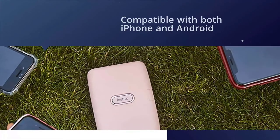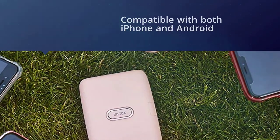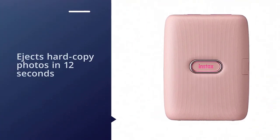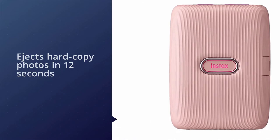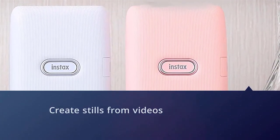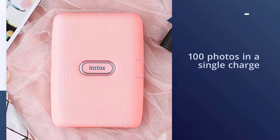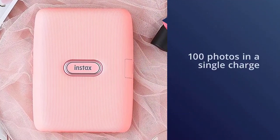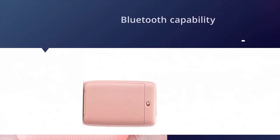They're all lined with Fujifilm's iconic vintage framework that makes them look like classic Polaroids. Compatible with both iPhone and Android devices when connected via Bluetooth, it ejects hard copy photos in as little as 12 seconds. Not only can this print traditional photos, but it can also create stills from videos on your phone. It can produce up to 100 photos on a single charge.